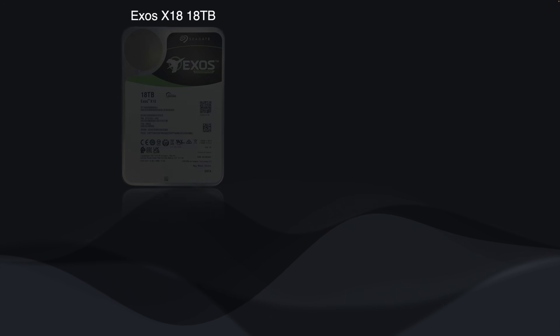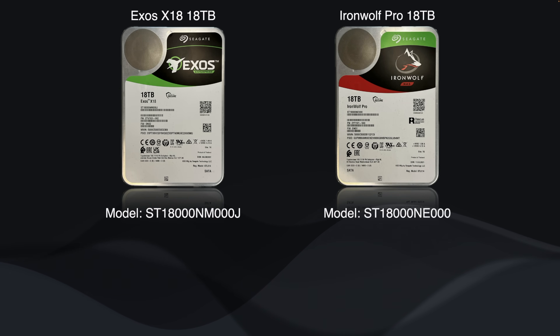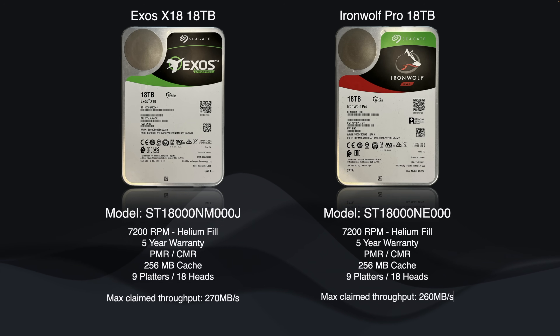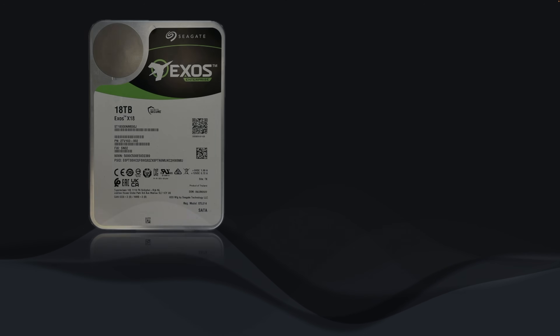Now let's get to the performance of these drives. Both the Exos and the IronWolf Pro have different model numbers, so for clarity the testing here is on the Exos X18 18TB, model number ST18000NM000J, and the IronWolf Pro, model number ST18000NE000. Both drives are helium-filled, use CMR recording technology, and have 9 platters and 18 heads. They rotate at 7200 RPM and both come with 256MB of cache and five years of warranty. The IronWolf Pro claims a max sustained throughput of 260MB/s where the Exos claims 270MB/s.